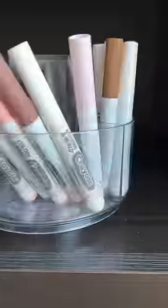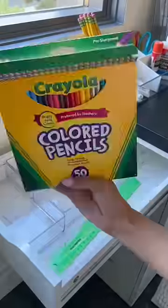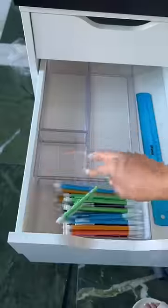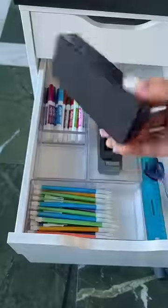How cute are these Crayola crayons? Now I'm organizing the other five drawers on the opposite side of their desk. I found these clear bins at Target and they were the perfect size for their crayons, colored pencils, and markers.